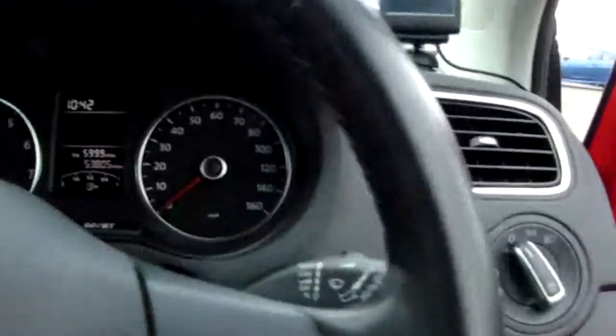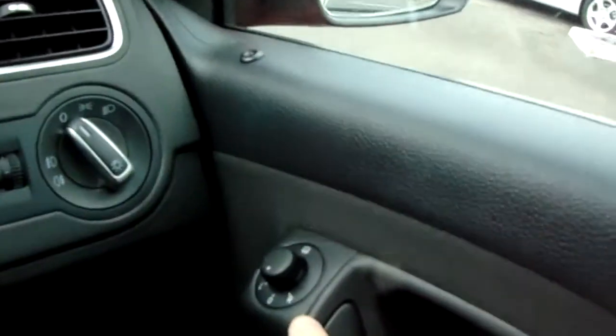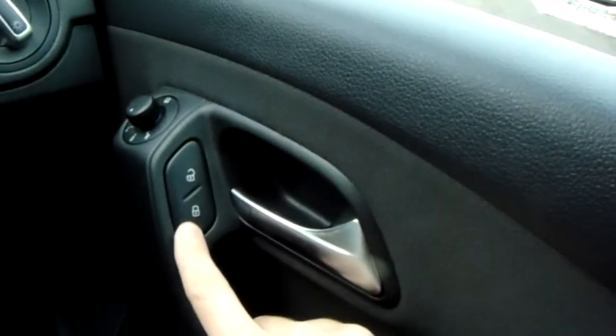Starting on the driver's side door, you do have front and rear electric windows. You've also got electric and heated door mirrors up here, and a central locking button just below that.